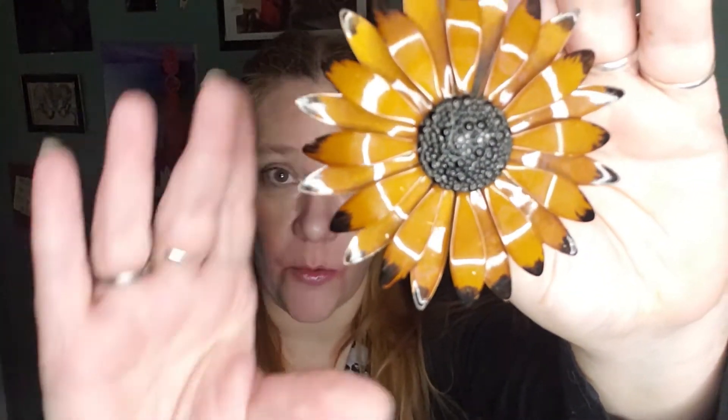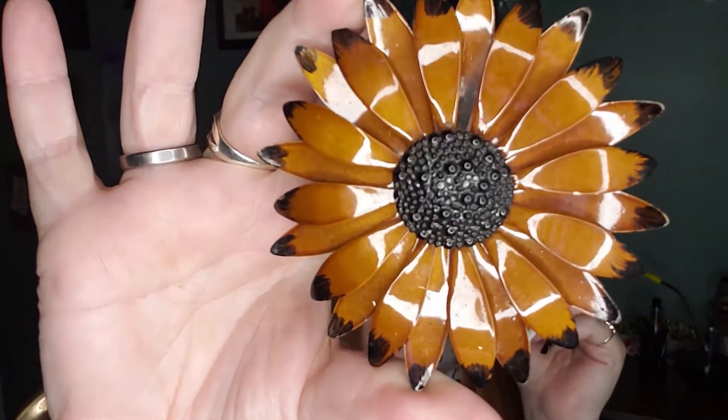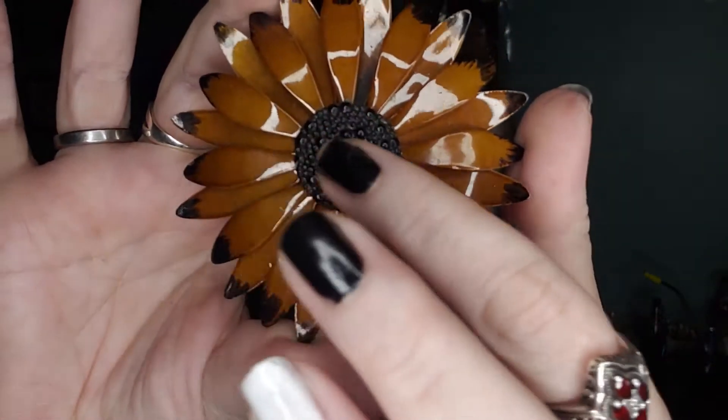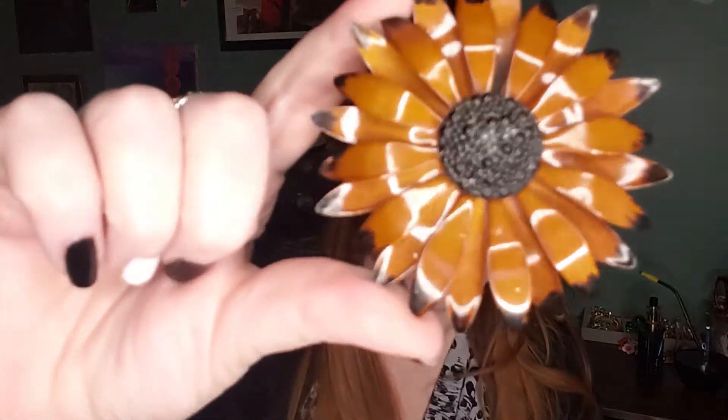First, I've got this really gorgeous, large-and-in-charge flower enamel brooch. I love the 3D quality to the center of this — it is huge. It's like a prize badge. You wear that and you're like, yep, I got that. So that's one of them I got today.